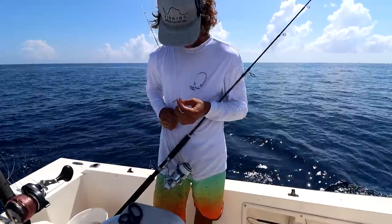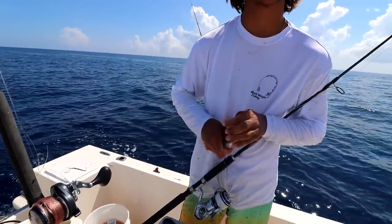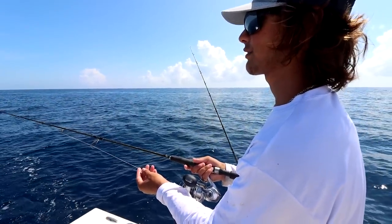Watch how quick this is — little cigar, nose hook him. Look at the tide just absolutely smoking. I'm just going to drift him back in the tide. Little pitch, pitch-esque. I literally couldn't even put that thing in the rod holder — it got so smoked.